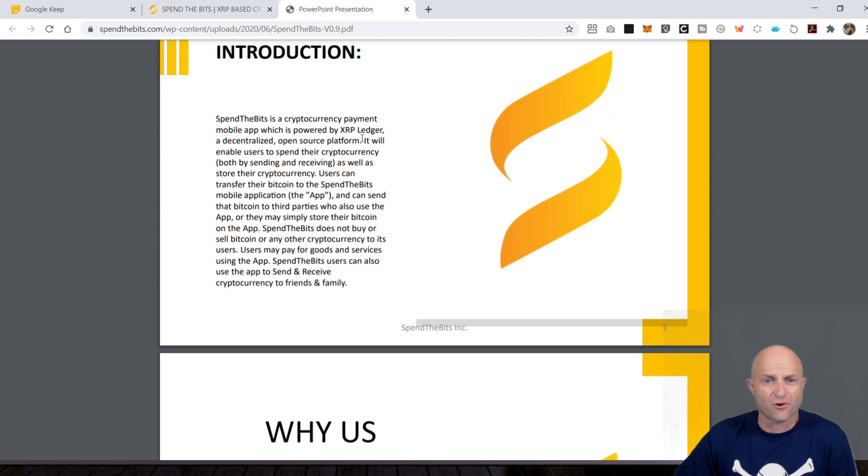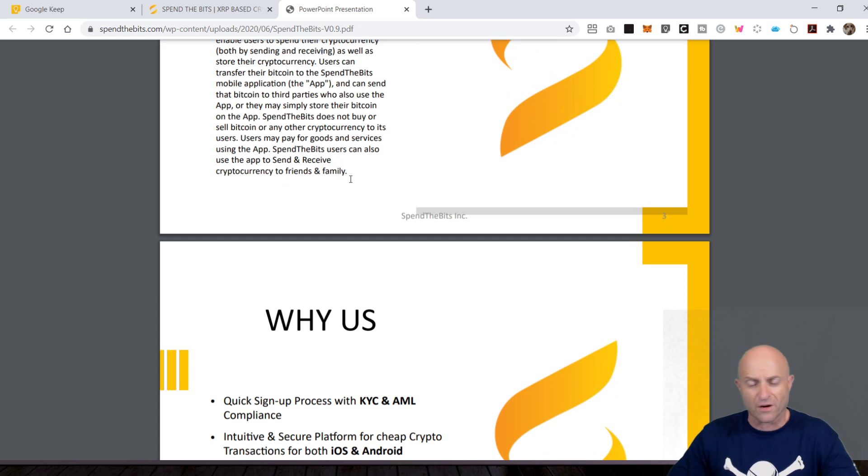Here's their goal, their intro. It will enable users to spend their cryptocurrency — both by sending and receiving — as well as store their cryptocurrency. As you open up a wallet, your keys will actually be kept on your mobile phone by the app. So if you lose your phone, you're pretty much SOL. Obviously, you're going to keep a backup to make sure that doesn't happen. However, you don't have to worry about them getting into the wrong hands because it's all in the phone.